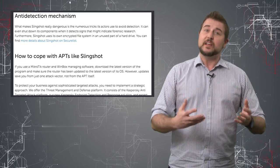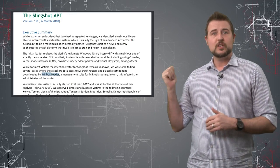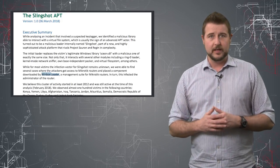If you want to know all kinds of interesting technical details about it — and there are a lot of them — be sure to check out Kaspersky's full white paper on this, which I'll include as a link to the blog post associated with this video.